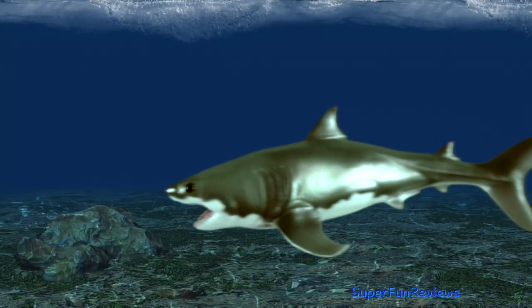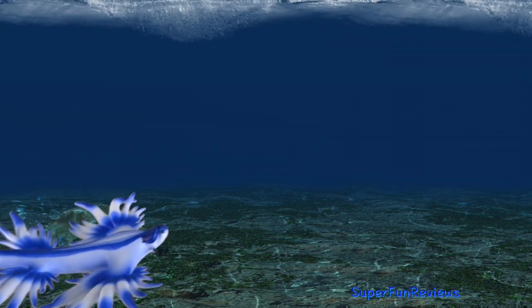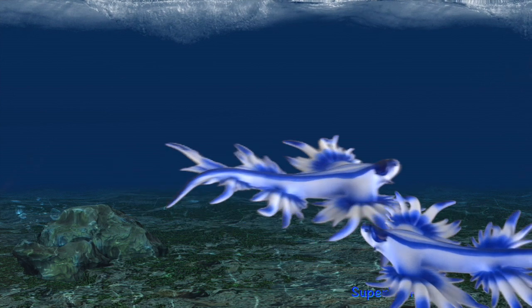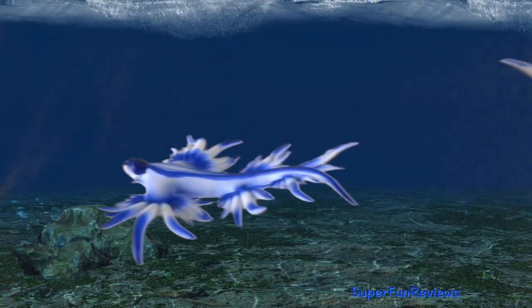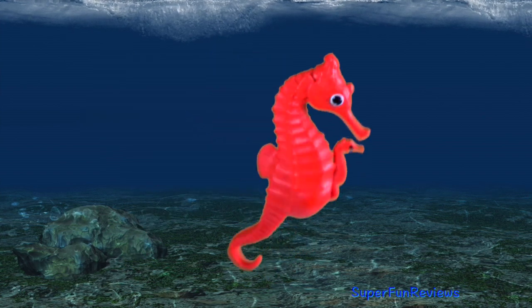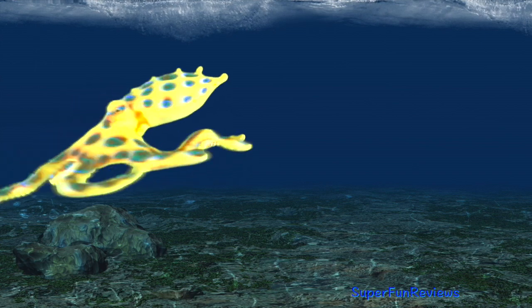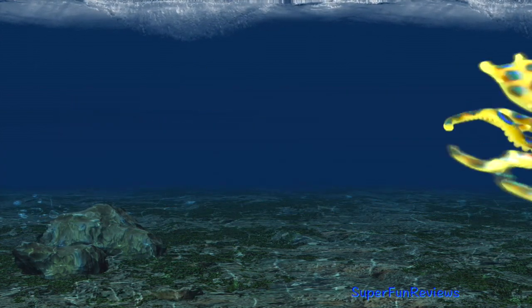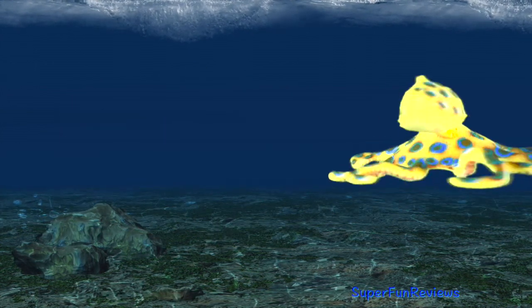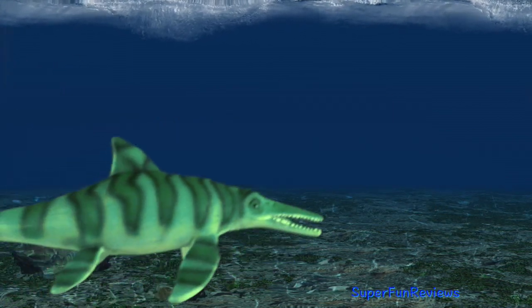Cretoxyrhina. Blue sea dragon. Seahorse. Blue-ringed octopus. Ichthyosaurus.